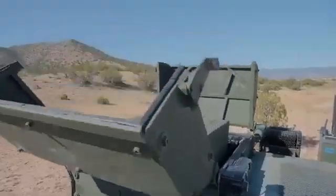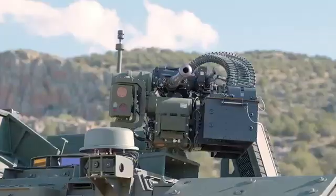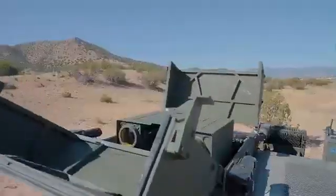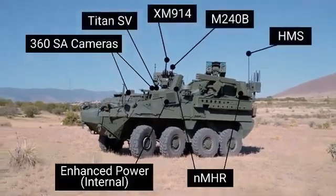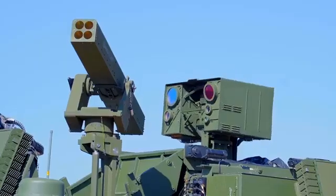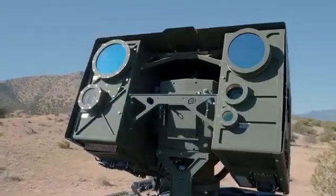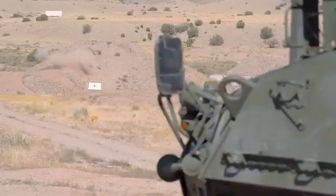Additionally, the STRIKER APC is optimized for electronic warfare. It incorporates the Titan QS counter-unmanned aerial system and Titan SV modules, enabling it to disrupt and disable hostile drone operations. These enhancements make the platform a versatile solution for modern battlefields, providing robust defense against unmanned threats. With this combination of firepower and electronic warfare capabilities, Leonardo and Blue Halo's upgraded STRIKER APC sets a new standard in drone defense technology, ensuring adaptability to evolving aerial challenges.